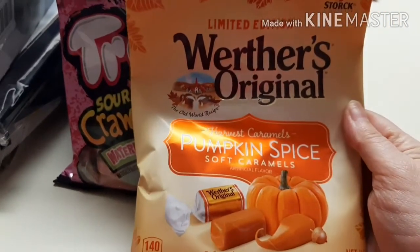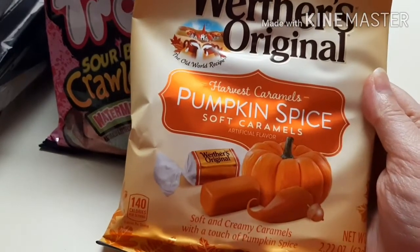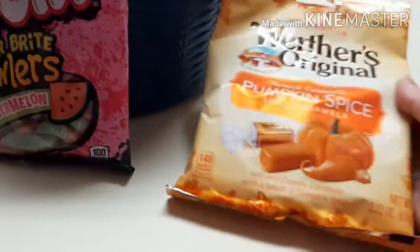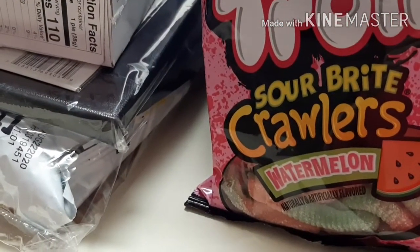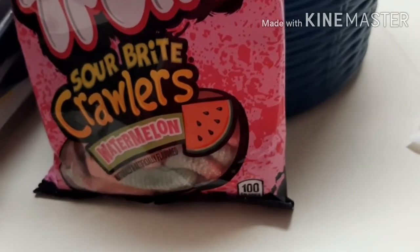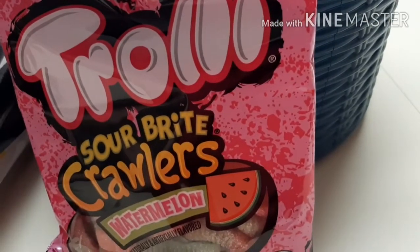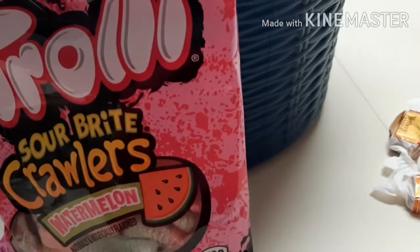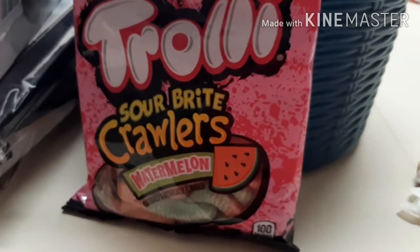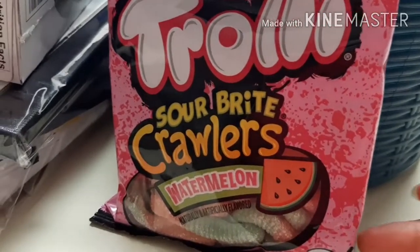I got these Werther's Original Harvest Caramel Pumpkin Spiced Soft Caramels. I've never seen these before so I wanted to try them out — trying them now. They're very soft but I don't really taste any pumpkin spice. Yeah, mom doesn't taste any either, so they're still good caramels but no pumpkin spice flavor at all.